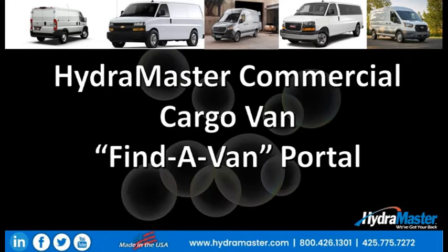Hi, my name is Doyle Bloss and I'm with HydroMaster here in Mukiltea, Washington. Today, we're going to take you through a little bit of training on how to use the new HydroMaster Find-A-Van portal.